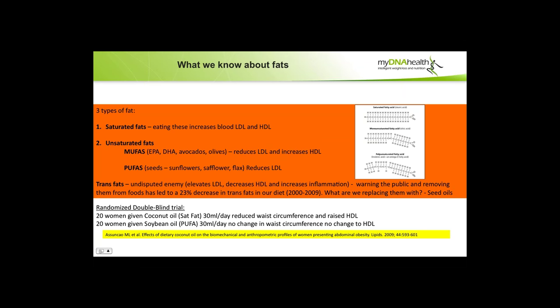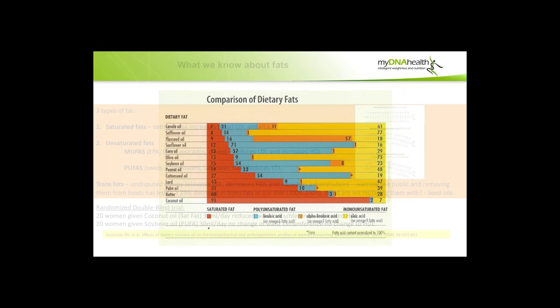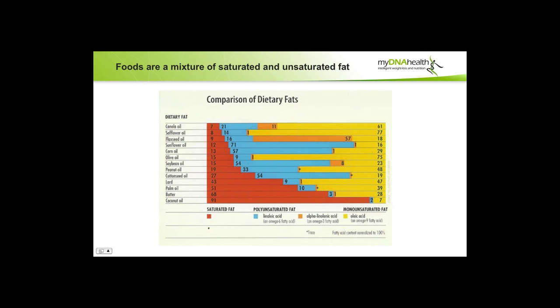A small randomized double-blind trial on 40 women: 20 women were given coconut oil — saturated fat — and the result was they reduced their waist circumference and raised their HDL. The other 20 were given soybean oil — a PUFA — and there was no change in waist circumference or HDL. Foods are a mixture of saturated and unsaturated fat; you don't just get soybean oil with unsaturated — there's always a mixture.